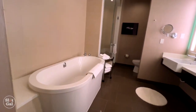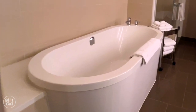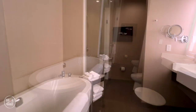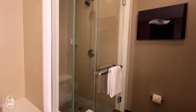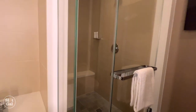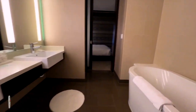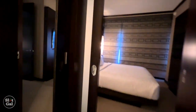Now let's look at the full bath. A soaking tub. A walk-in shower. The semi-private water closet. Double sinks. There is a little storage closet right near the door.